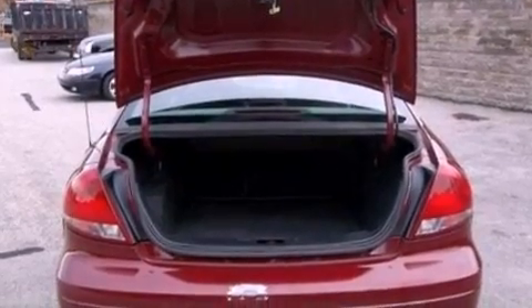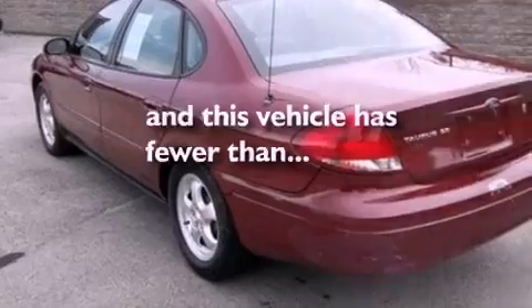12-volt power outlets, a passenger side airbag, full power accessories, and this vehicle has less than 71,000 miles.